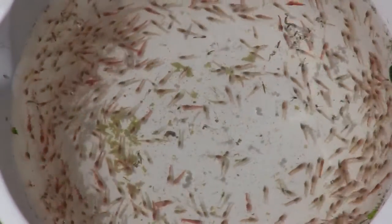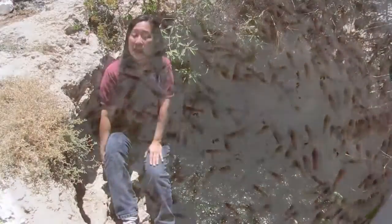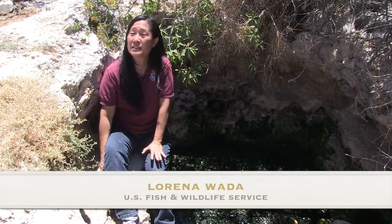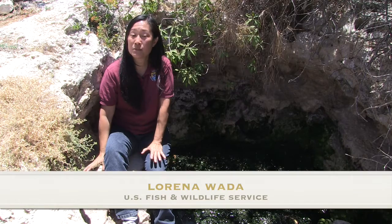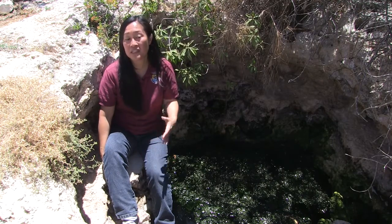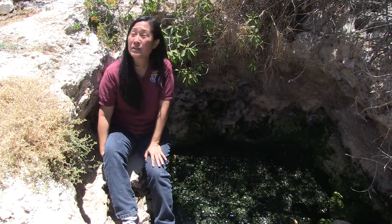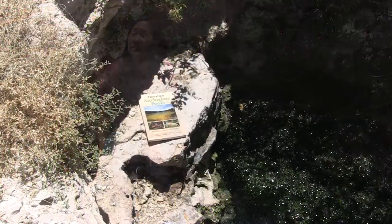We're at the Kalailoa unit of the Pearl Harbor National Wildlife Refuge. This is 37 acres designed to protect and preserve two endangered plants that are here. What we did here is restore the area to a natural dry coastal ecosystem, which includes these anchialine pools.